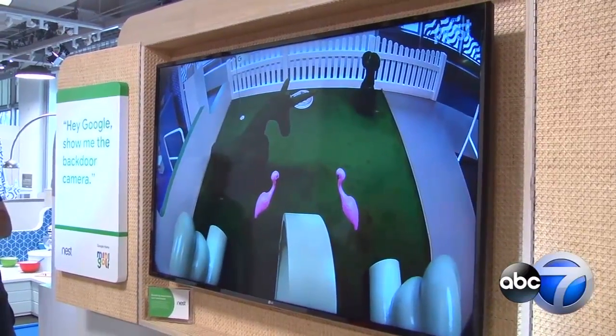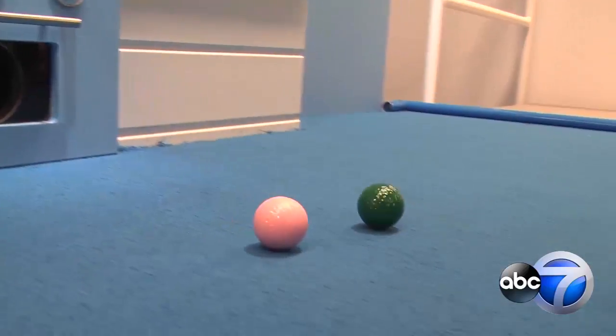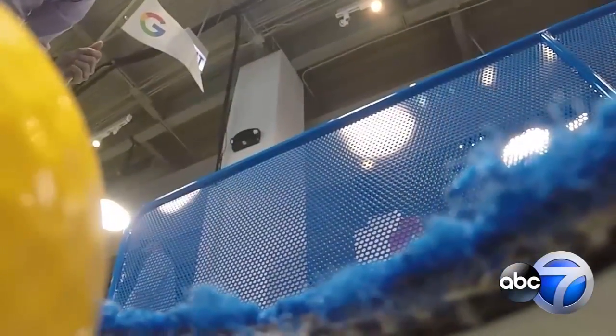Hey Google, show me the back door camera. Performing a voice command will guide your stroke, release the ball, and help you sink the putt, all while simulating everyday tasks.